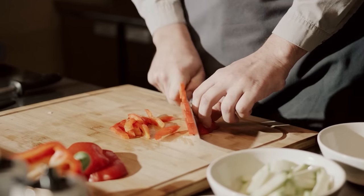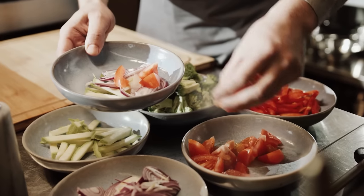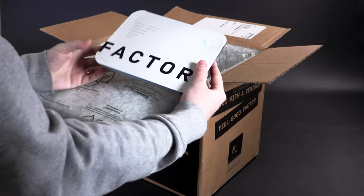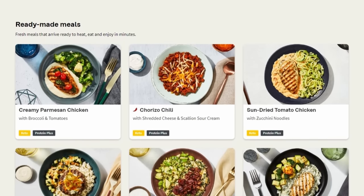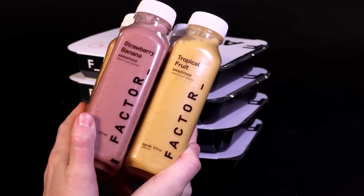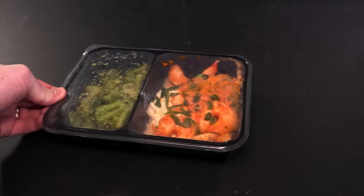Wouldn't it be great if our new year's resolution to eat healthier food didn't require a lot of extra work and planning? The good news is today's sponsor, Factor, delivers fresh, never frozen healthy meals right to your door on a schedule of your choosing. They have a rotating weekly menu with over 27 meals and 33 add-on options like this yummy fruit smoothie.